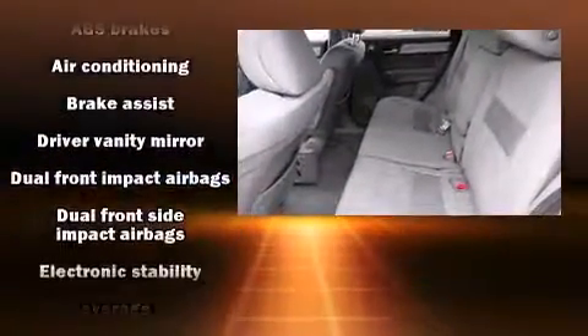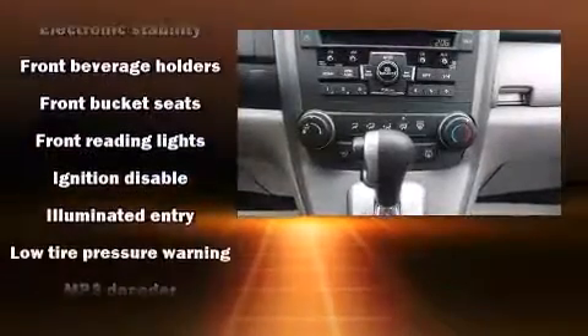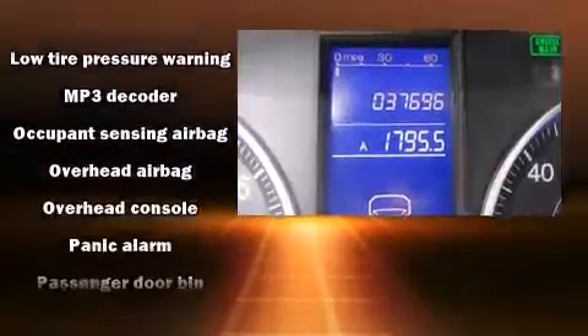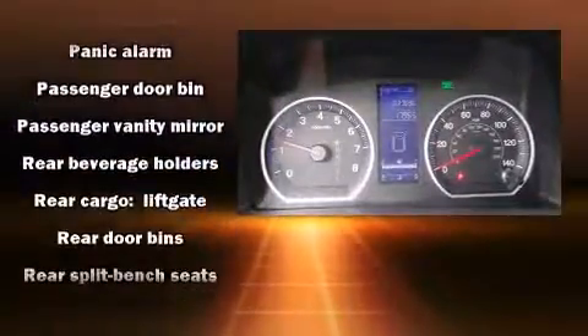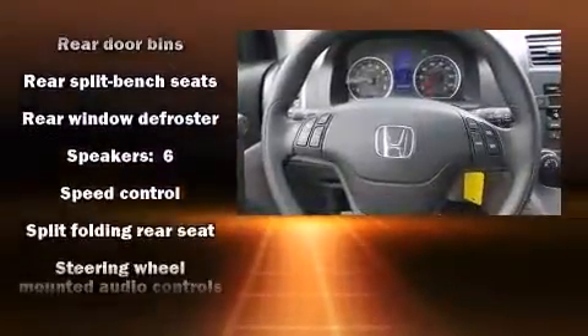Honda ensures the safety and security of its passengers with equipment such as dual front impact airbags with occupant sensing airbag, front and side impact airbags, traction control, anti-whiplash front head restraints, ignition disabling, and four-wheel disc brakes with ABS.